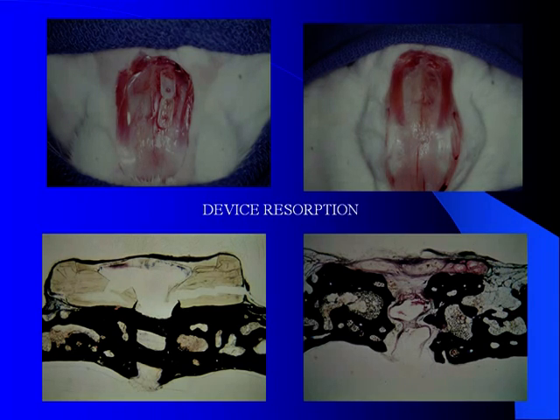Here we see another rabbit skull which had some plates placed, and if you follow these plates over the course of a year, as you can see in the lower histology, you can see it slowly shrinking away. Eventually by one year there was 100% complete resorption without any effect on the overlying bone. One of the relevant issues to see in these slides is that as resorbable screws resorb, the screw actually shortens and the tip retrues within.